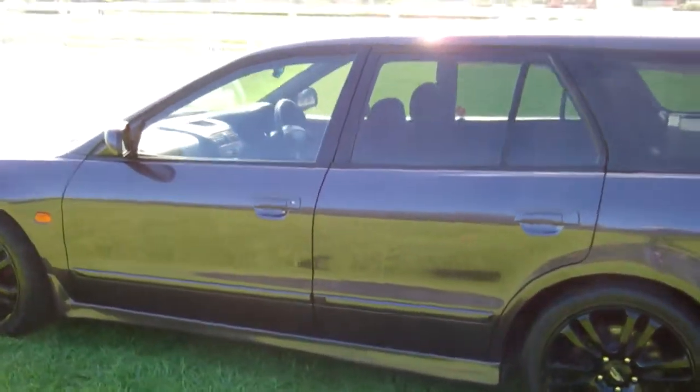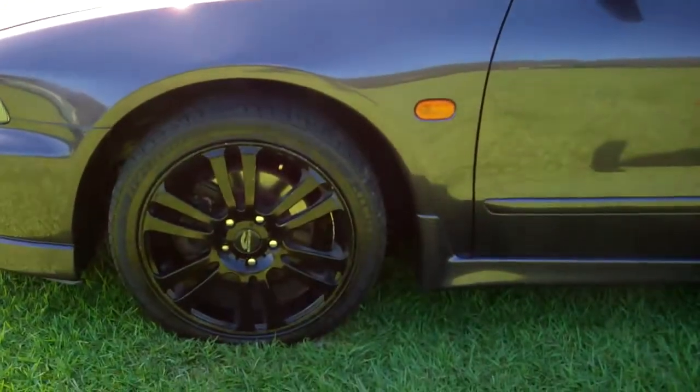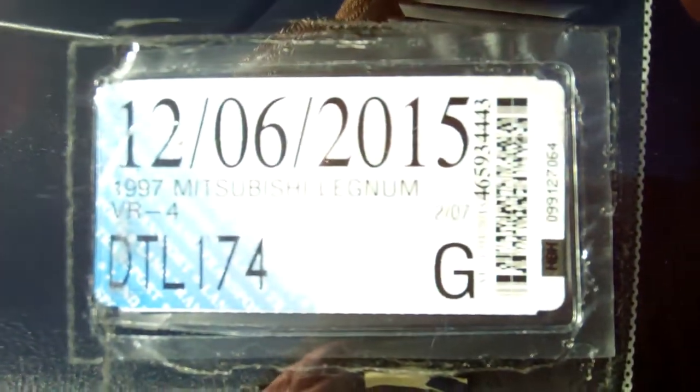It's a very good looking version of this vehicle — best one I've seen. You can see down there it's on a set of 17 inch Schneider alloy wheels, registered through to the 6th month of 2015.